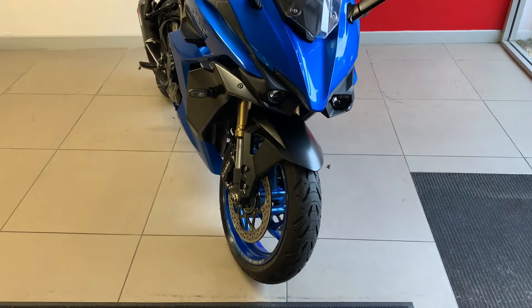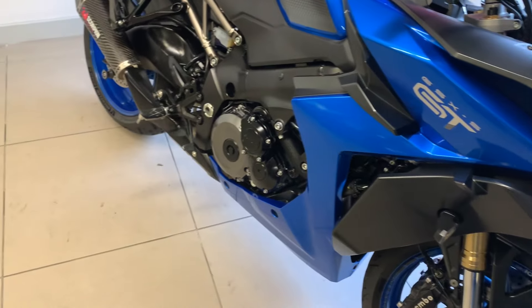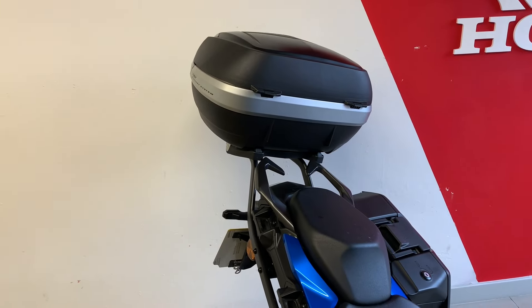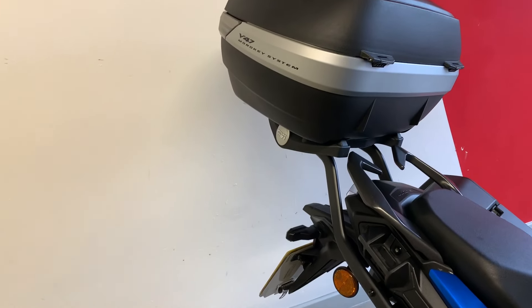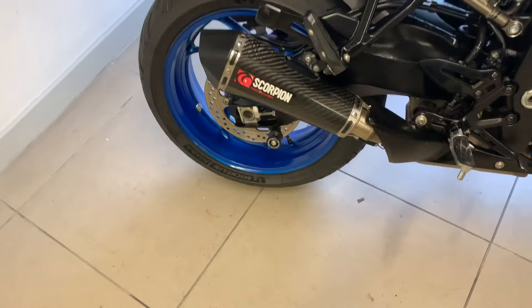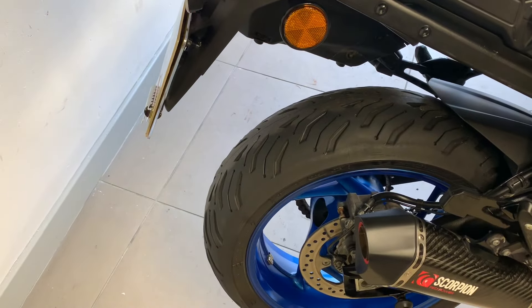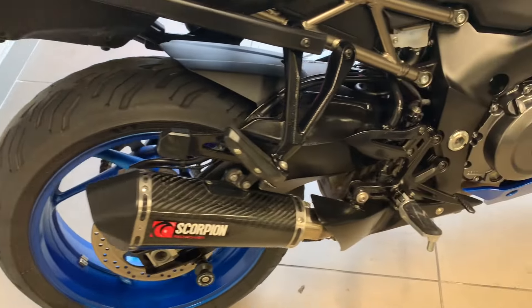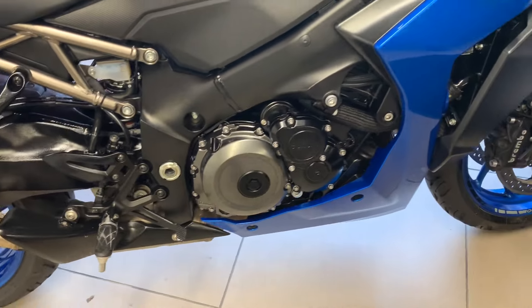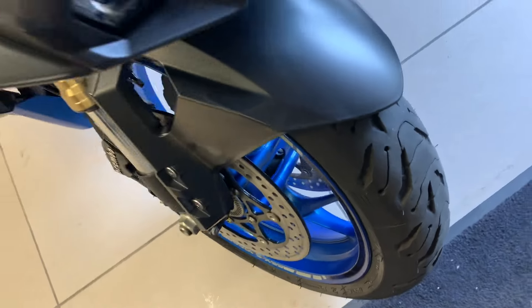We'll have a little wander around this Suzuki GSX-S 1000 GT Plus. It does have three panniers, so you've got that big jiffy top box there which I think is 47 litres. You've got your Suzuki panniers — I've kept those off so you can see the Scorpion end-can. I've also checked out the meat on the tyre. Front tyre — plenty of meat on that.